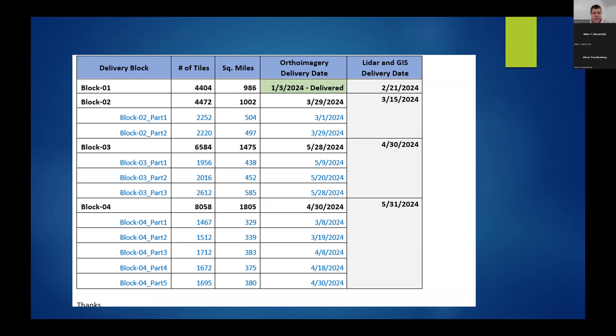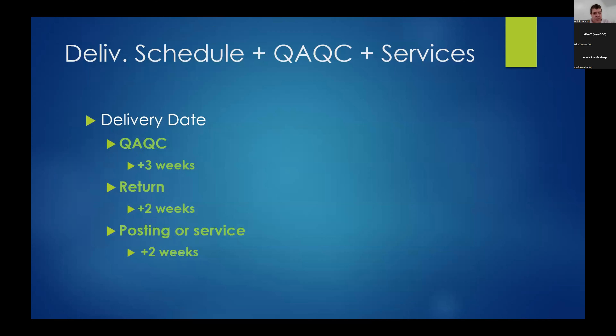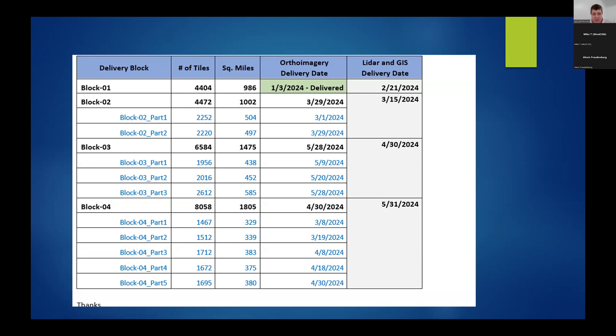This is the overall schedule. Block 2 comes in March, Block 4 comes in March and April, and Block 3 comes in May. LiDAR dates coincide roughly with those times. Keep in mind these are the vendor delivery dates to us — everything is plus about four to six weeks, because we have to do QA/QC, return it, and then post it either through a download service or an imagery service. Some in Blocks 3 and 4 won't be seeing data until this summer.